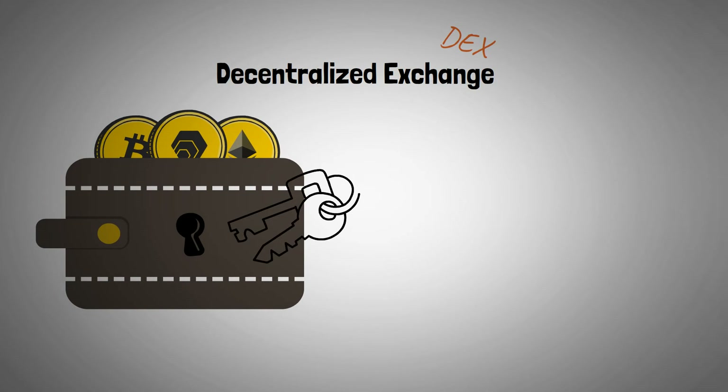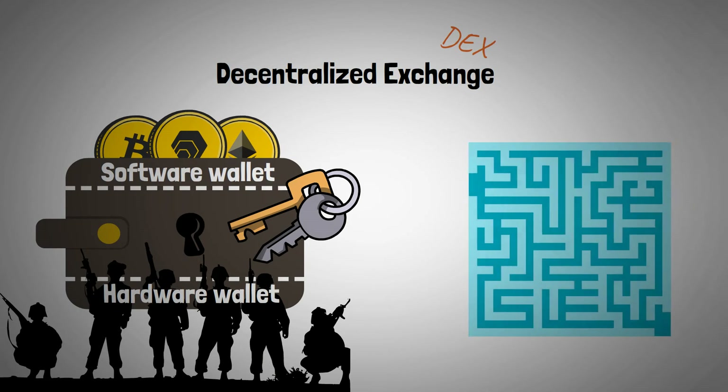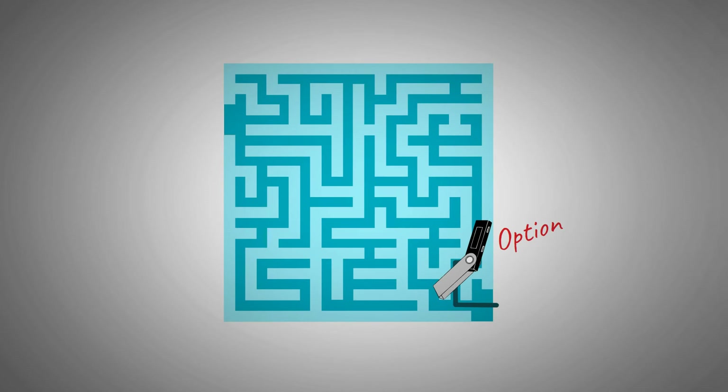Another way to stake Hex is by using a decentralized exchange, or a DEX. Just like the Staker app, you'll need to own a wallet and be in possession of your own keys. The biggest advantage here is that besides a software wallet, you can add extra security by using a hardware wallet. If you compare it to the Staker app, this route looks far more complicated at first, but after this video, you'll see that it's easier than you think. The first step, where you have to buy a hardware wallet, is completely optional.